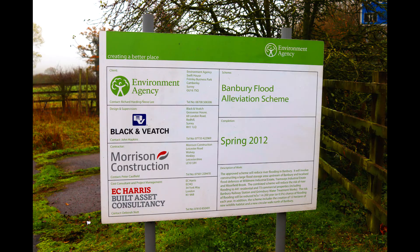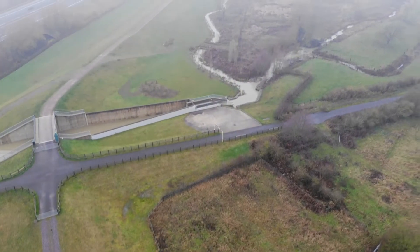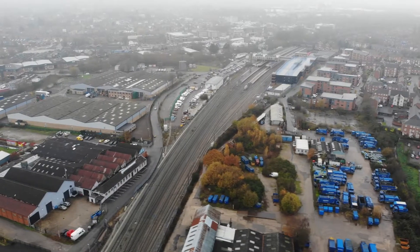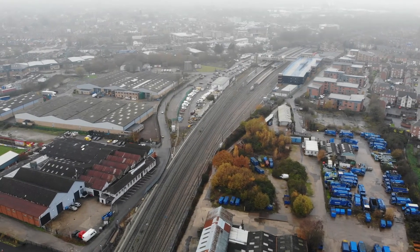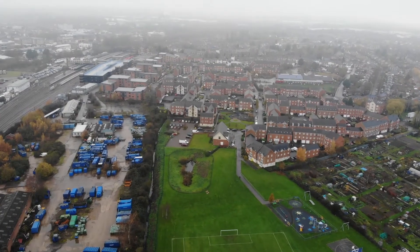I'm currently standing next to one of the parts of the Banbury Flood Alleviation Scheme, which was developed after several flooding events happened to Banbury. In 1998 there was major flooding that affected the railway station and roads and led to £12.5 million worth of damage. Some flood management strategies were being planned from 2001 but were then soon updated in 2007 following further flooding to the area.